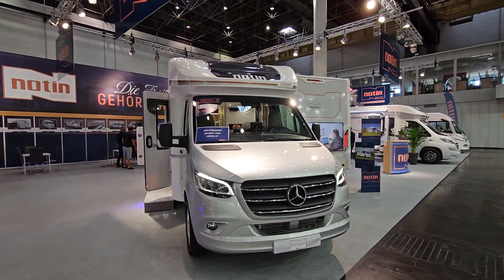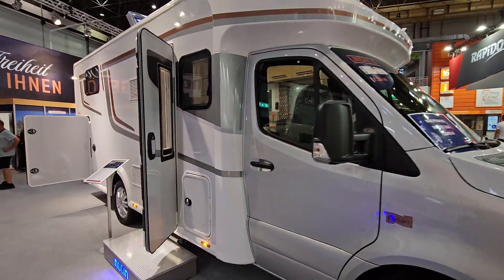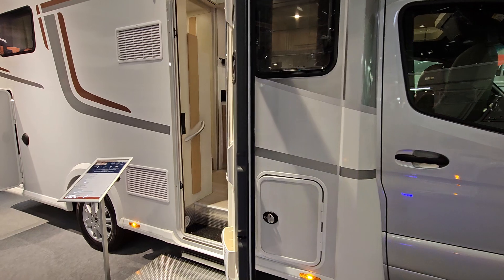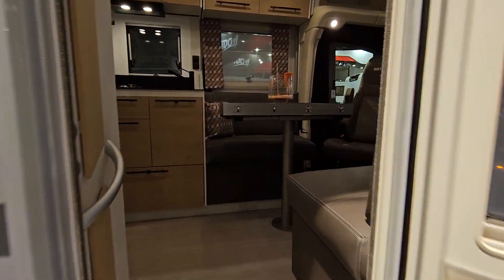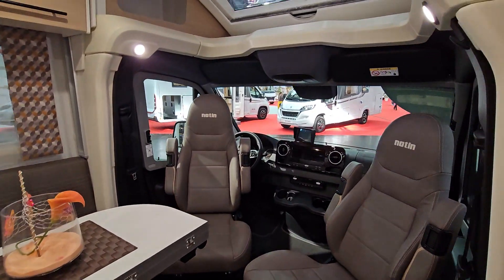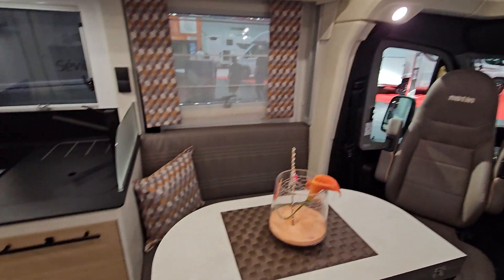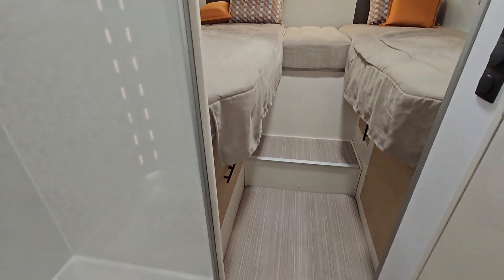Hello and welcome. This is the Notar Exclusive Lindau — or the Ostrava for the Czech market. It's on a Mercedes basis and costs 134,560 euros in this condition. It is a rather attractive motorhome.